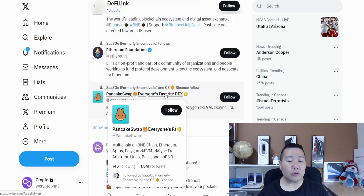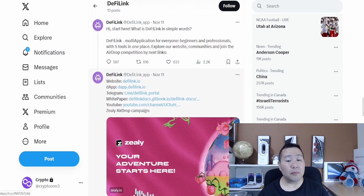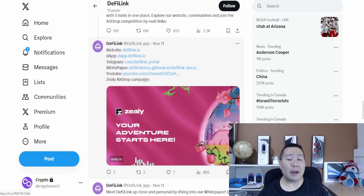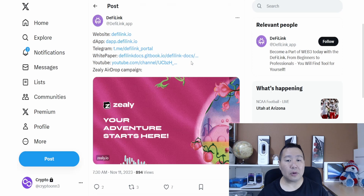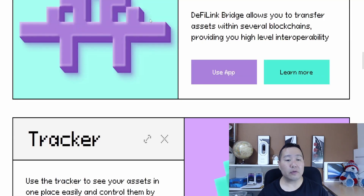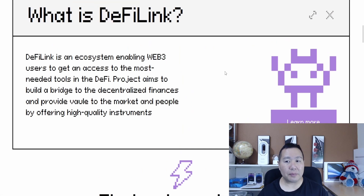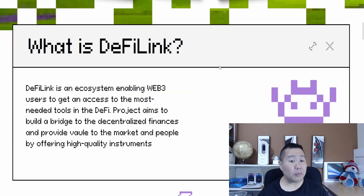Open up the link and it will give you more information. Airdrops are great because you don't really have to do much — just participate on their social media, follow them, join on Telegram, leave comments on videos. The more tasks and engagement you do, the better your odds of getting a large portion of the airdrop. That is exactly what we like to see — companies like DeFi Link building community.